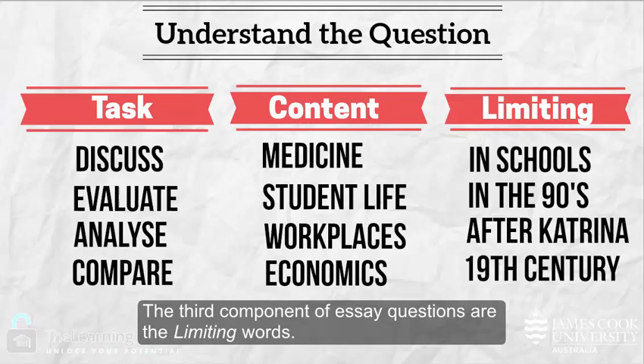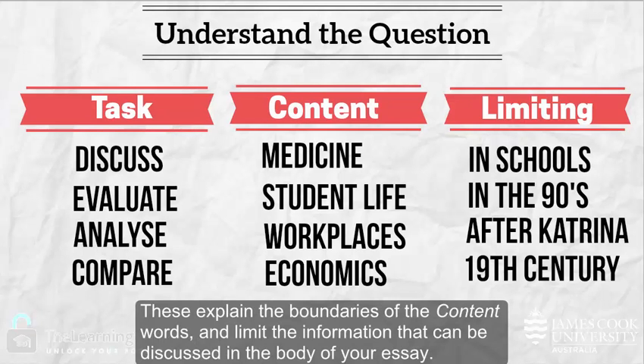The third component of essay questions are the limiting words. These explain the boundaries of the content words and limit the information that can be discussed in the body of your essay.